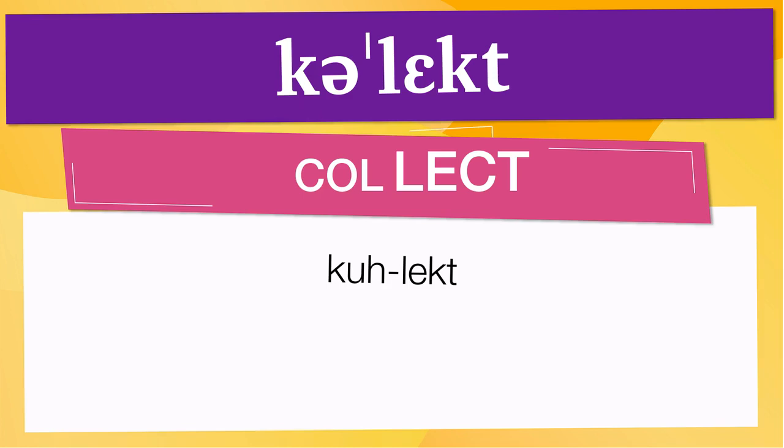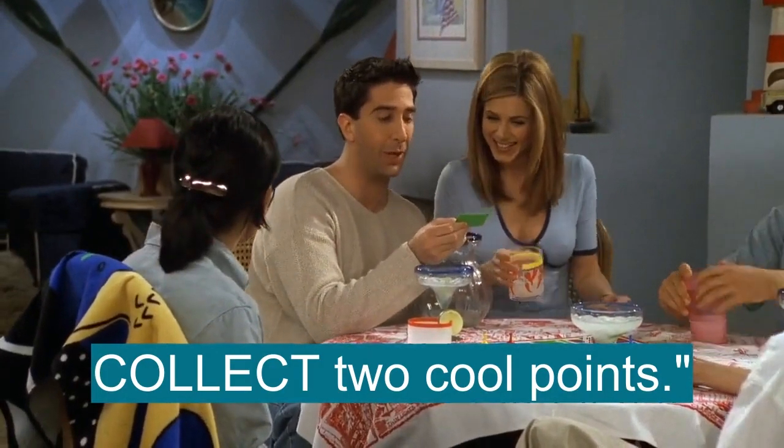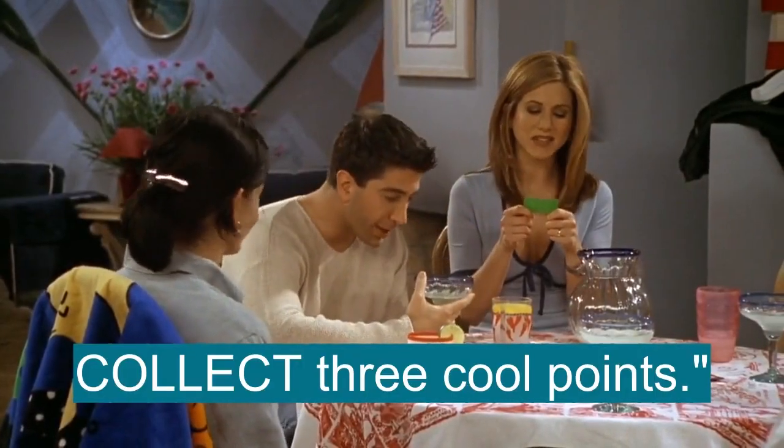Now let's see how collect is used in real life. Fonzie gives you two thumbs up, collect two cool points. Three cool points, yeah. The band is playing at Arnold's, collect three cool points.